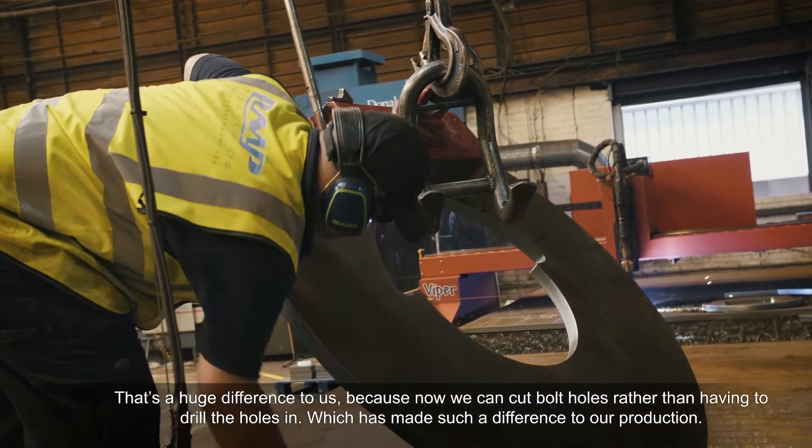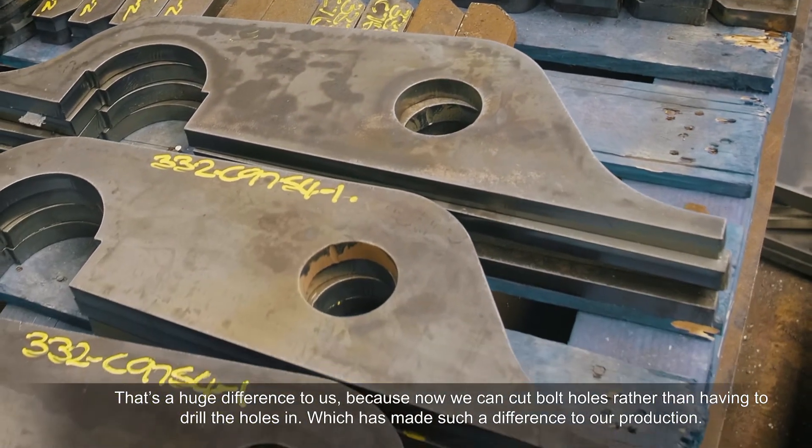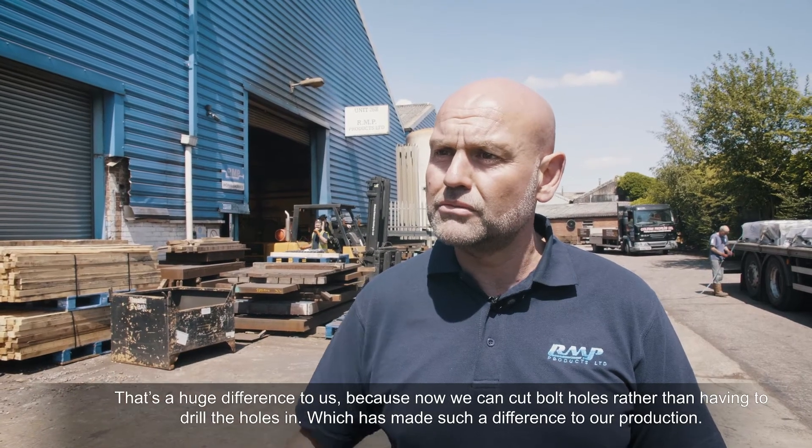That is a huge difference to us because we know we can cut bolt holes rather than having to drill the holes, which has made such a difference to our production.